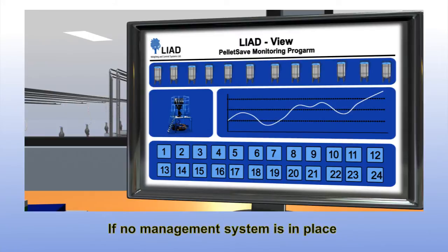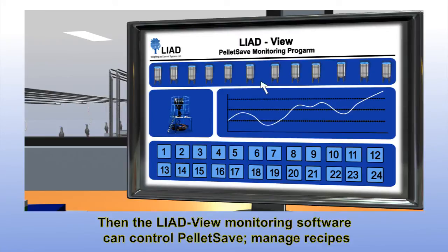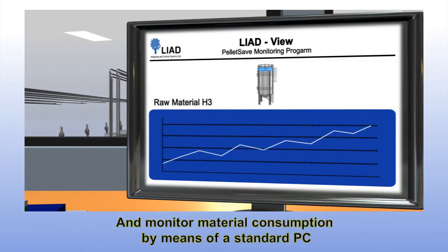If no management system is in place, then the LiadView monitoring software can control PelletSave, manage recipes and monitor material consumption by means of a standard PC.